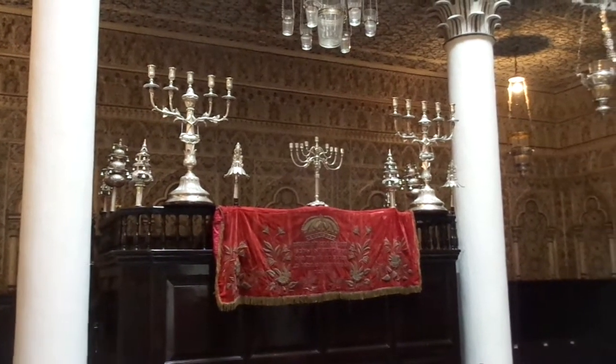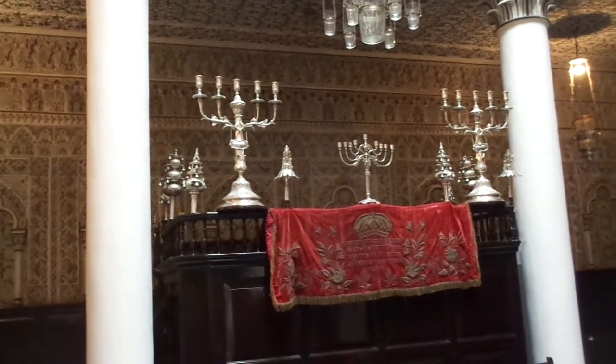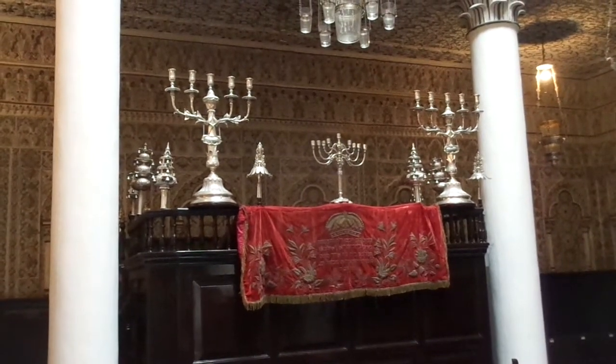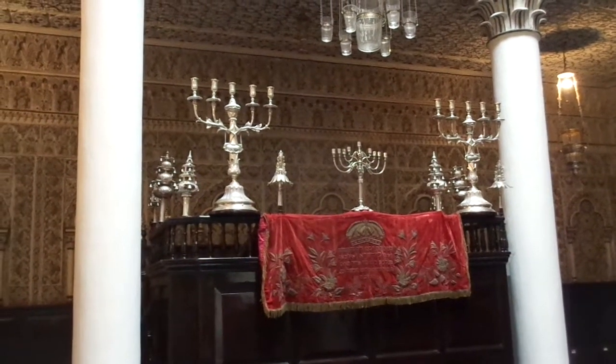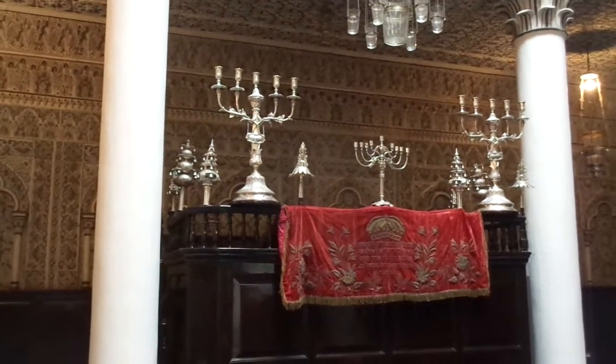And this is where the chazen — the one who chants the prayers — will stand. Also the bar mitzvah, or bat mitzvah. This is an orthodox synagogue, so probably bar mitzvah, will stand here.